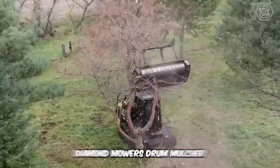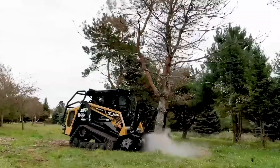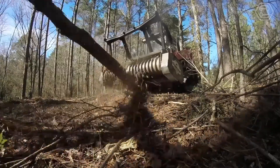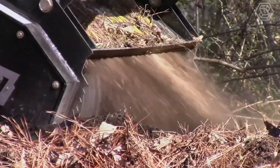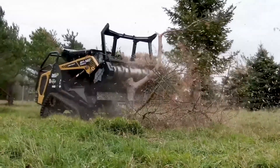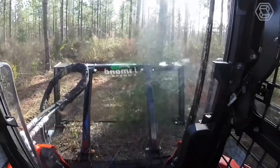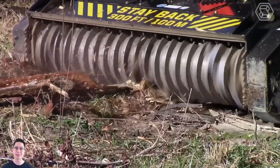Let's talk about Diamond Mower's Drum Mulcher. The new Skid Steer Drum Mulcher is a heavy-duty land-clearing mulcher that attaches to a variety of mini-loaders and chops small trees with a forward-rotating motion. It combines ease of maintenance with outstanding efficiency — its innovative drum allows access to the cutting edge for quick sharpening, resulting in optimal performance.